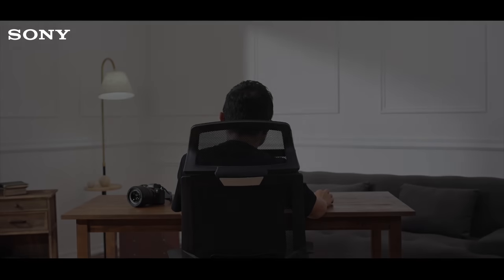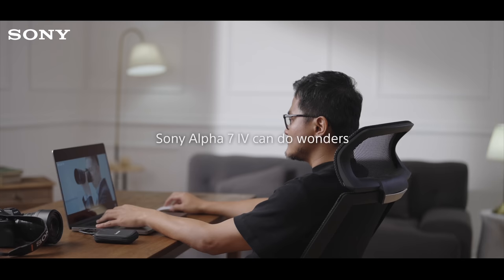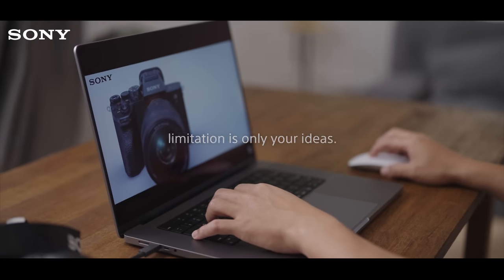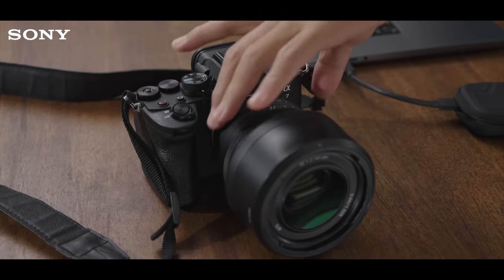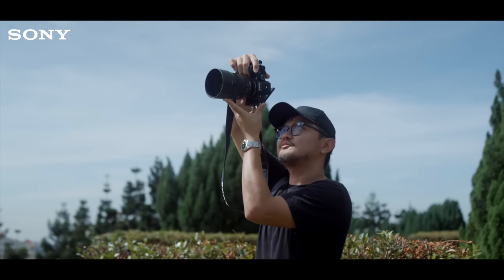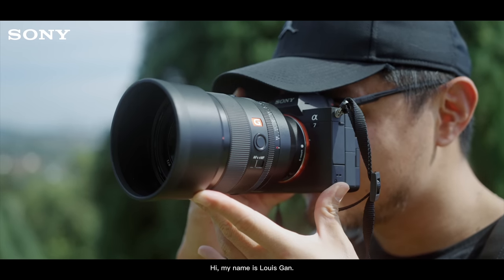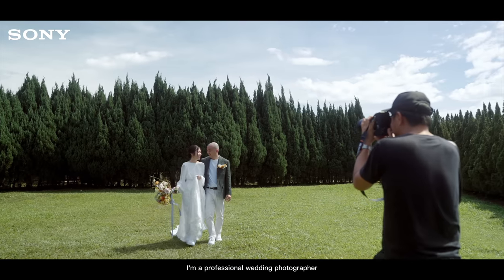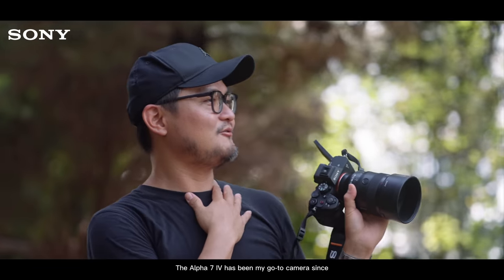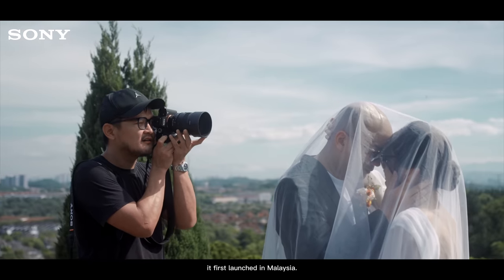Sony Alpha 7 IV can do wonders. Limitation is only your ideas. Hi, my name is Louis Gunn. I'm a professional wedding photographer and have been shooting for over 8 years. The Alpha 7 IV has been my go-to camera since its first launch in Malaysia.